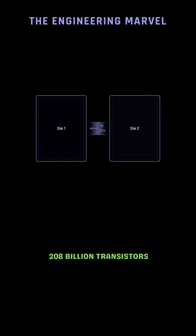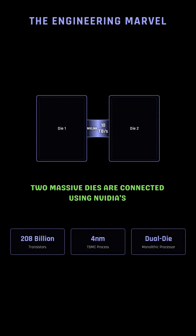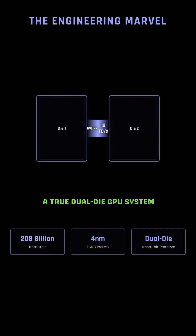Each Blackwell GPU packs over 208 billion transistors fabricated using TSMC's 4 nanometer process. Two massive dies are connected using NVIDIA's 10 terabytes per second NVLink chip-to-chip interconnect, allowing them to behave as one monolithic processor — a true dual-die GPU system.